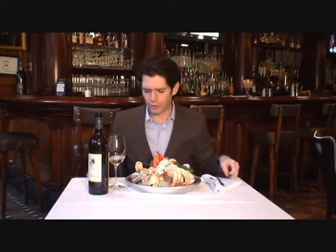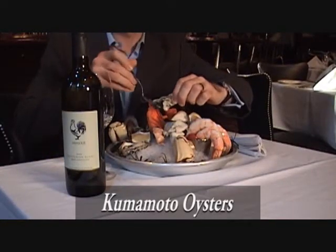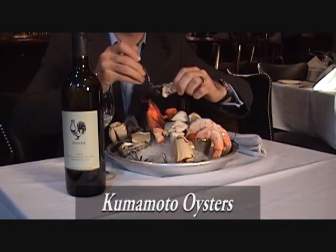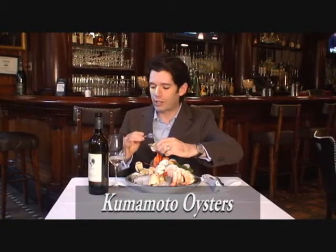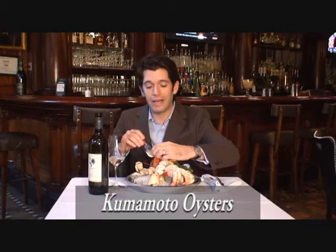First thing we're going to try here is one of these Kumamoto oysters. This is a classic pairing for a New Zealand Sauvignon Blanc, because there is going to be a certain brininess to the oysters, and also a certain amount of sweetness to them. What that should do is actually bring out other characteristics in this wine that we weren't tasting before. Let's see how it goes.